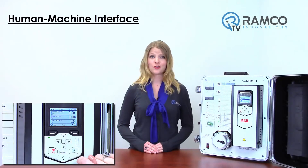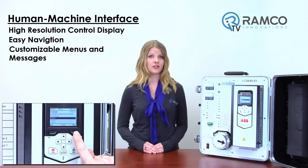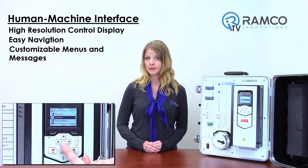Some of the highlights of this line of drives include the intuitive human-machine interface and PC tool. The human-machine interface is equipped with a high-resolution control display that enables easy navigation. The menus and messages are customizable for specific terminology, but each application can be set up and configured to its optimum performance.